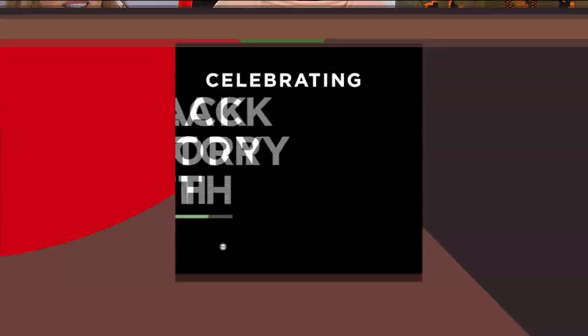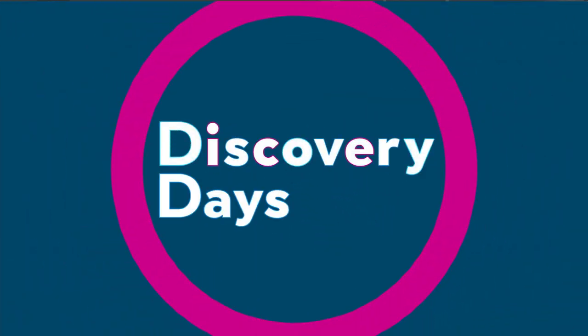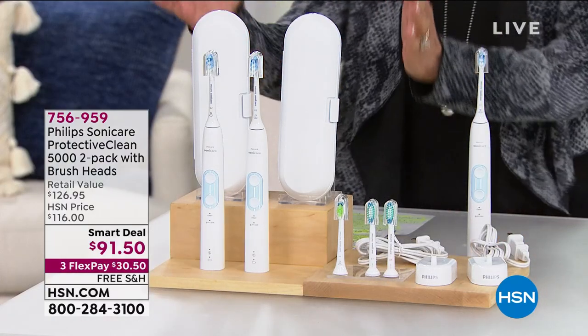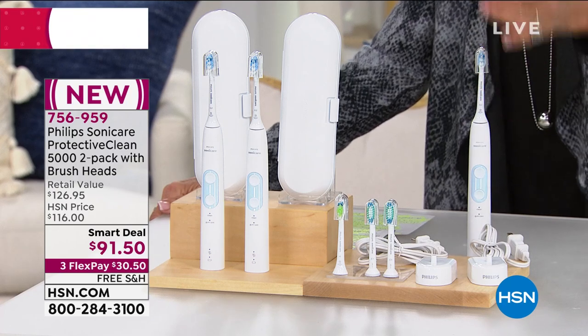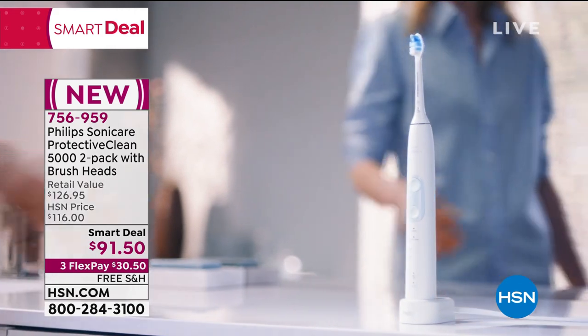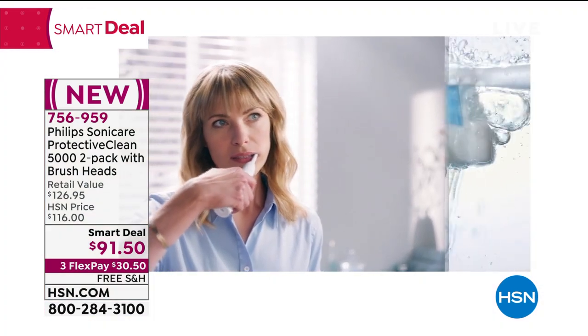My friend Bobby Ray Carter is also joining us. Bobby, are you stepping in for Ms. Alice Caron next hour? We have a lot of great things — first of all, the Today's Special at the top of the hour. And then for your teeth: Philips, the number one recommended brand by dentists and oral professionals. It's a huge smart deal — you're not just getting one toothbrush, you're getting two toothbrushes, two cases, extra brushes, a clean mode, and a whitening head. The $126.95 value, our smart deal price today is $91.50, on three flex pay.